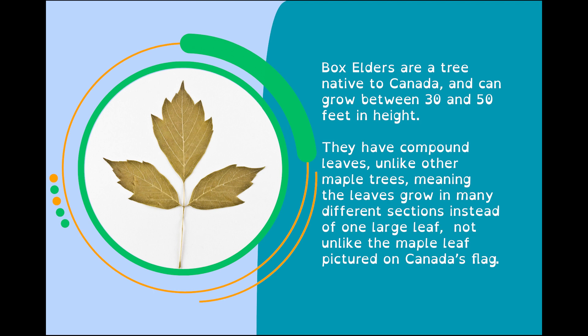Box Elders are a tree native to Canada, and can grow between 30 and 50 feet in height. They have compound leaves, unlike other maple leaves, meaning the leaves grow in many different sections instead of one large leaf — not unlike the maple leaf pictured on Canada's flag.